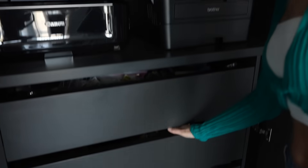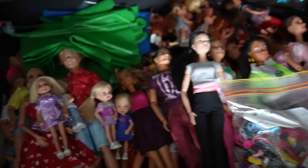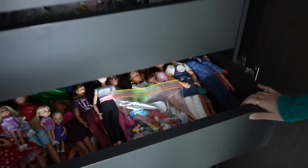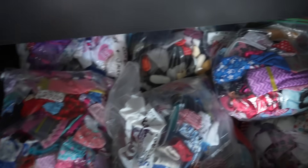Over here we have some cupboards with dolls in them. This drawer has all the main characters — Barbie, the twins, and Chelsea are all in there. And then I've got their clothes down here as well, which I need to find a better system to organize because they're all just in plastic bags at the moment, making it very hard to find specific items.